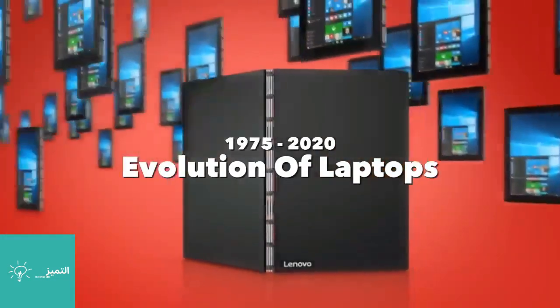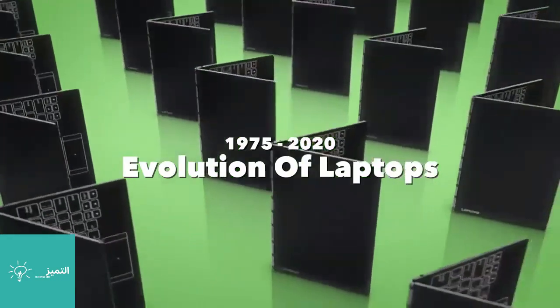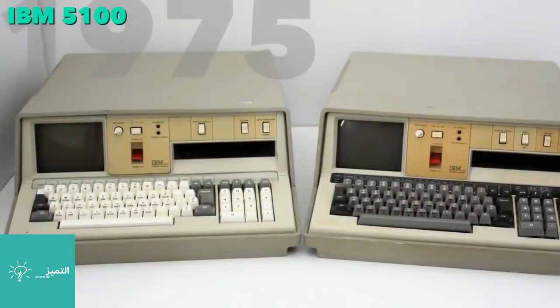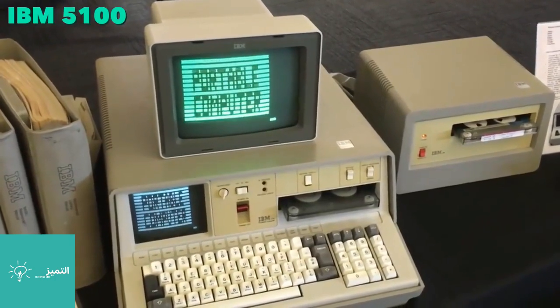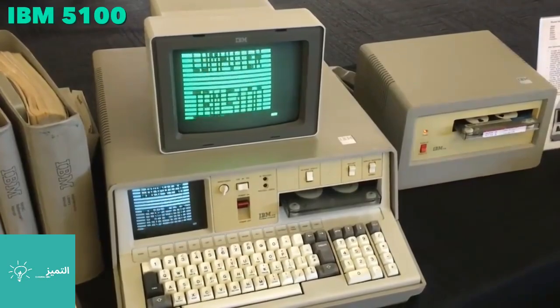The evolution of laptops and portable computers. This was the first portable computer: the IBM 5100. Here it's shown powered on and attached to an external monitor. Although weighing 55 pounds, it was much lighter and more portable than previous computers.